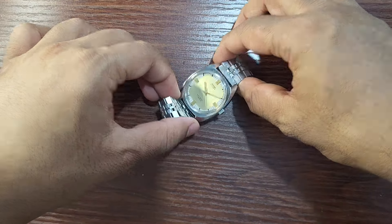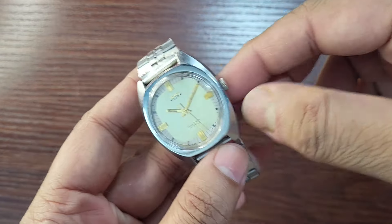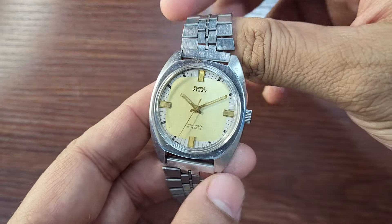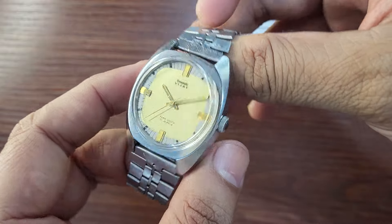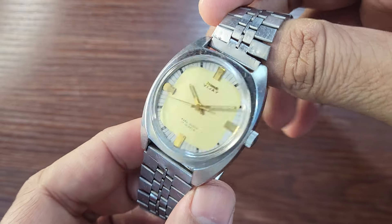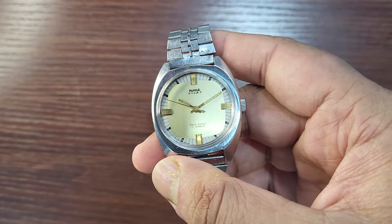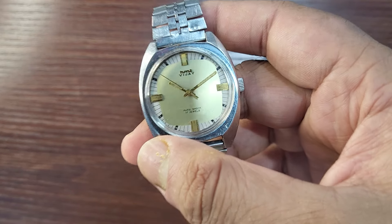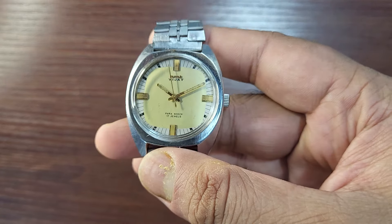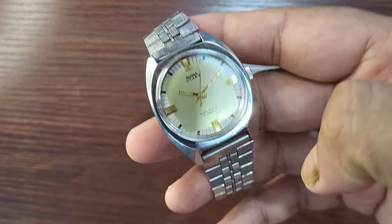Hello everybody, today we are going to look at the almost famous HMT Vijay. I say almost famous because Kohinur, Sona, and Janta are extremely famous, while Vijay is not quite as well known. But it's quite a famous watch from HMT. It's been said that in the early 80s, when Amitabh Bachchan was famous, his character was called Vijay, so HMT decided to come up with a model named Vijay — a homage to Amitabh Bachchan Ji.